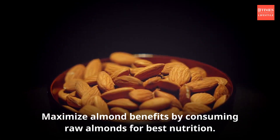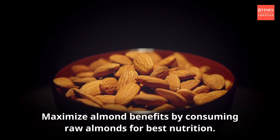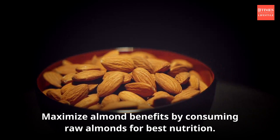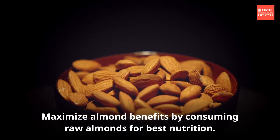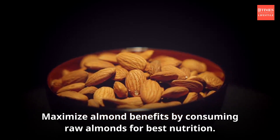Almonds also support brain function, bone health, and aid in weight management due to their satiating properties. How you consume almonds can impact their nutritional value and your overall health. Here are a few healthy ways of eating almonds so that you receive maximum nutrients possible.